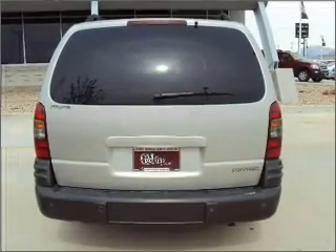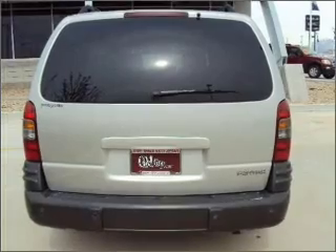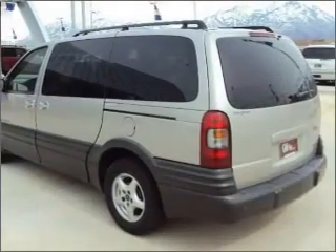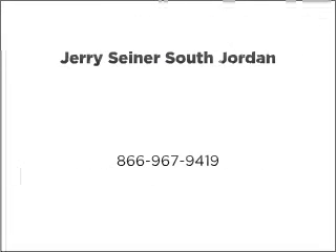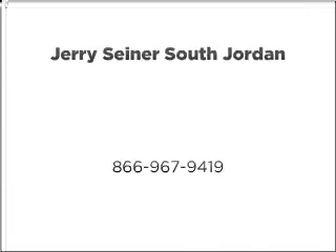Our website offers more information on all of our vehicles. Call us today to start test driving. Visit us on the internet at our website.